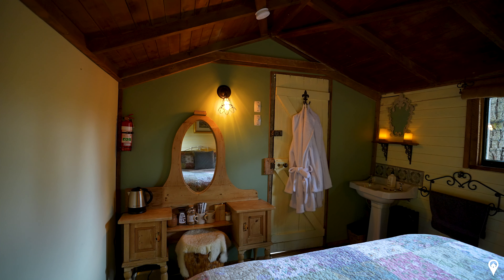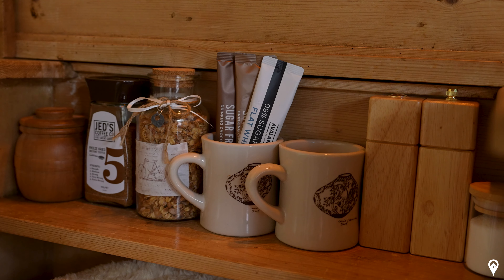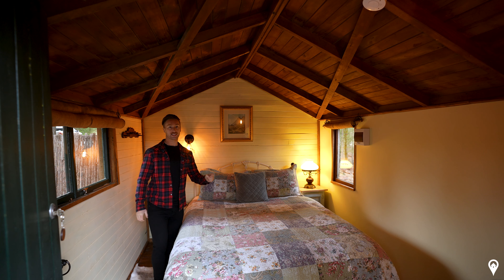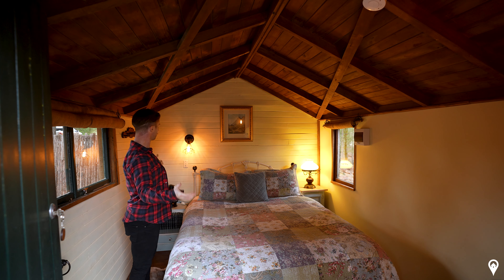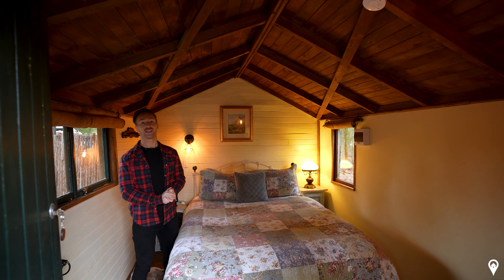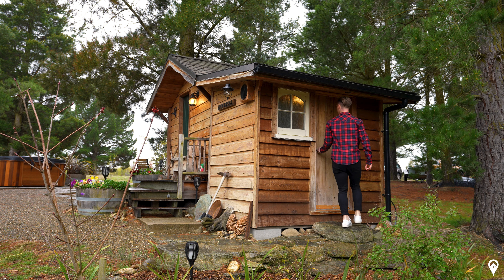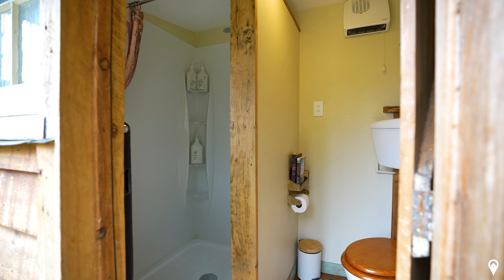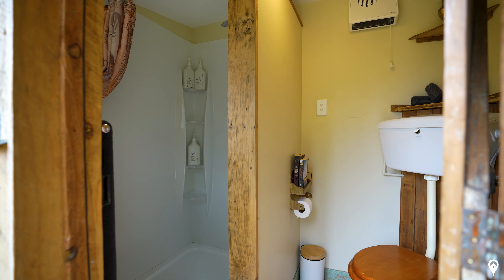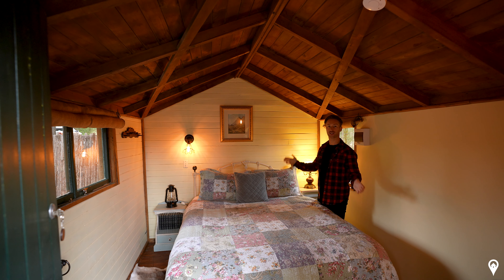They have even got relaxing mornings in bed covered with tea and coffee making facilities provided. To access your bathroom — just around the corner — it includes all the key things you need: a free-standing shower, toilet, and a basin and vanity area. All the necessities, all the goodness — you are well covered at the rustic cabin.